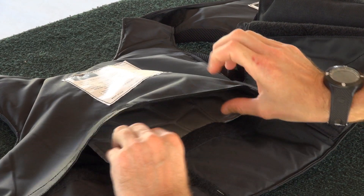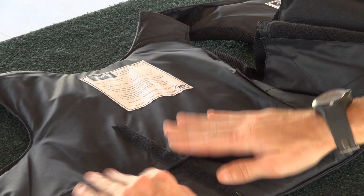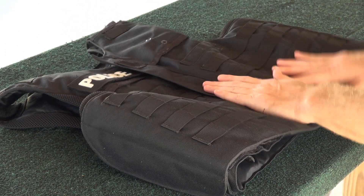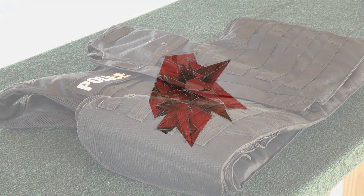I also believe that with this product being worn properly with the vest, it can keep an officer in the fight long enough for backup to arrive, for help to get there, to accomplish the goal or mission that he has in front of them.